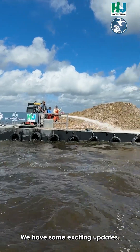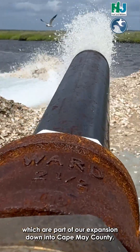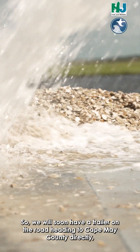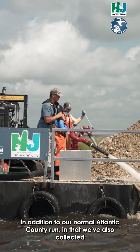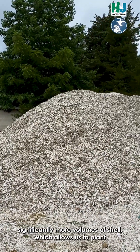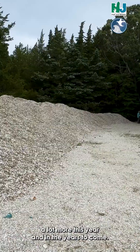We have some exciting updates. We have recently added eight additional restaurant partners, which are part of our expansion down into Cape May County. We will soon have a trailer on the road heading to Cape May County directly, in addition to our normal Atlantic County run. We've also collected significantly more volumes of shell, which allows us to plant a lot more this year and in the years to come.